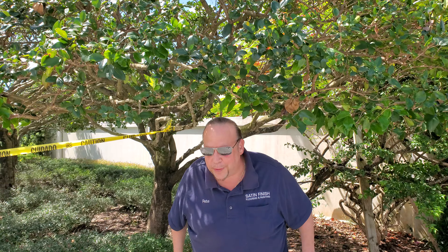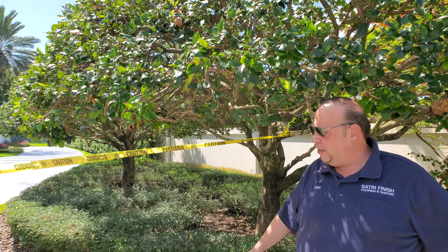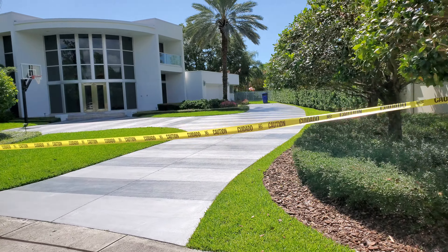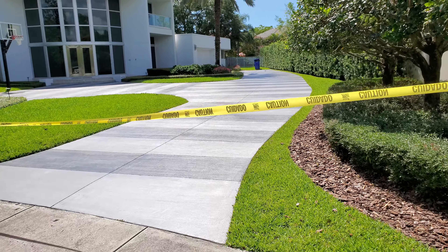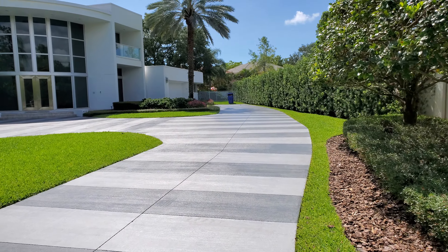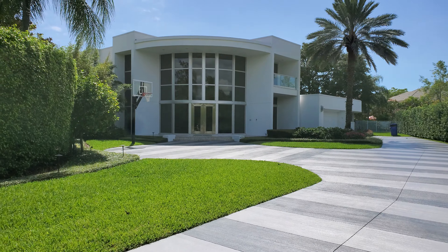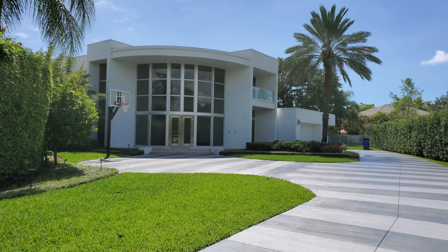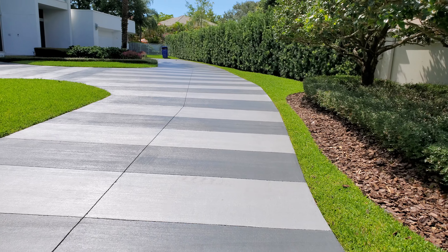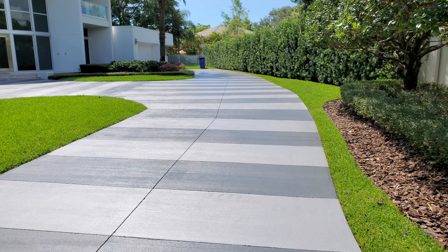Peter Jello here coming to you live down here in Hollywood, Florida. We have a nice stained concrete driveway that we've done, and this here is a product called Increte. We used two different colors — very, very nice, beautiful job that was done here. Sebastian and the crew really lit it up and it's very impressive — this is a great driveway.